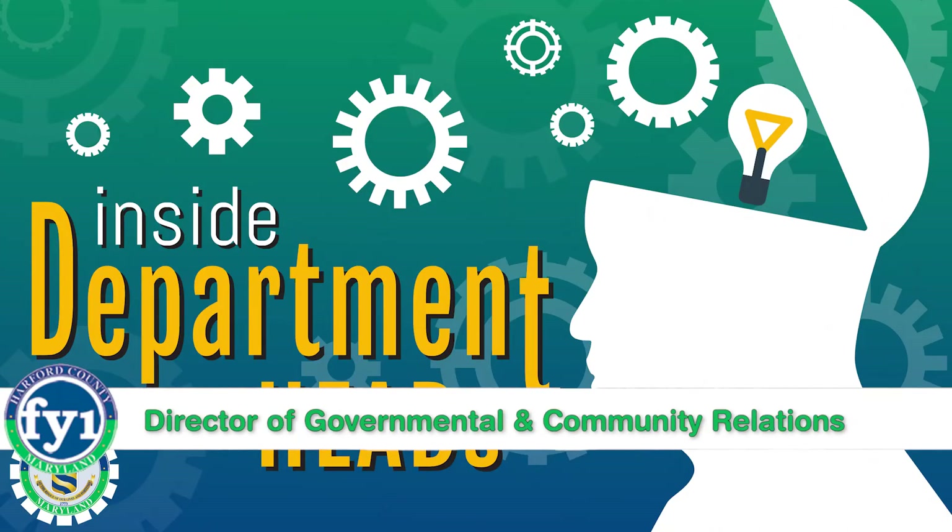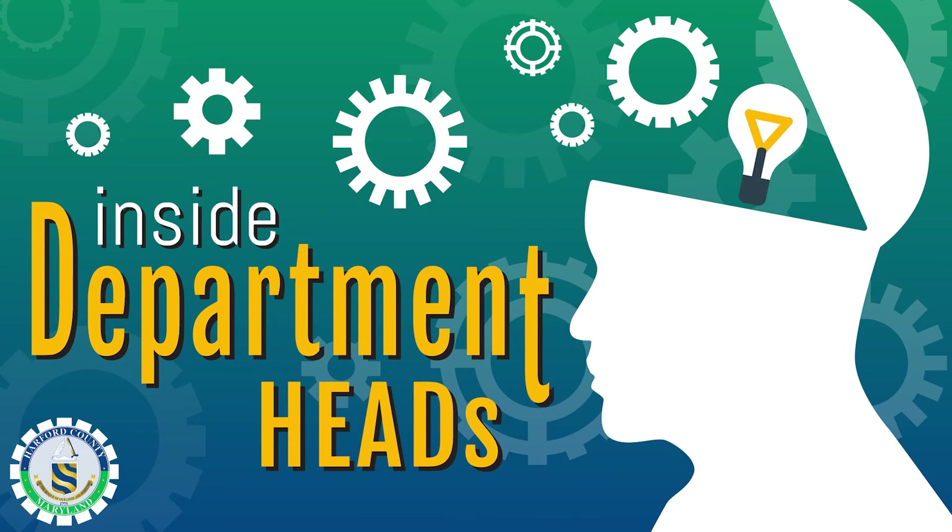Welcome to our segment called Inside Department Heads. Each month, we pick the brain of a director in county government for insight on what they do for you. This month, we're talking to Cindy Mumby, Harford County's Director of Governmental and Community Relations. And that's me — so I'm going to turn over the microphone to my colleague, Eddie Hopkins, to ask the questions.